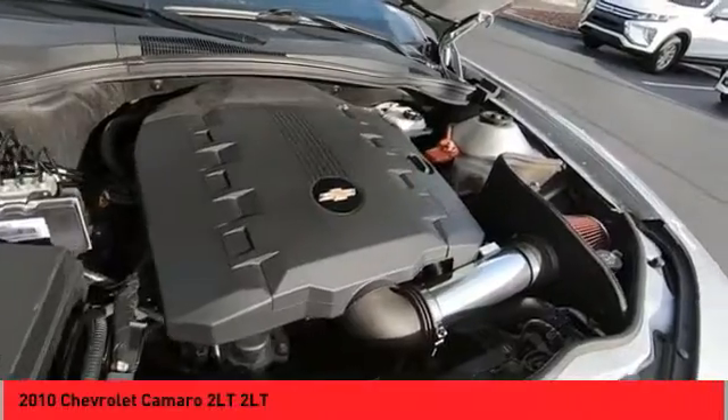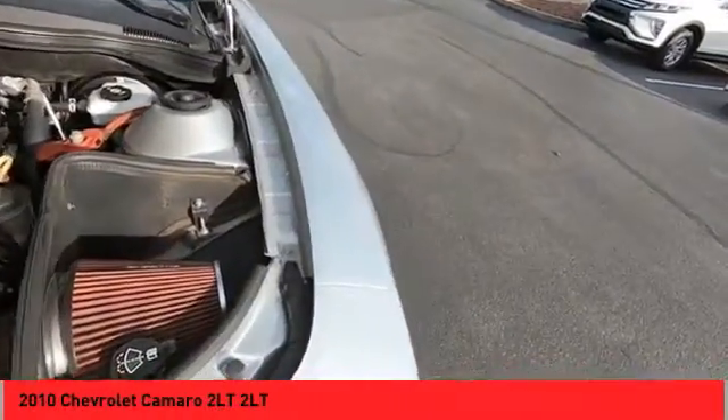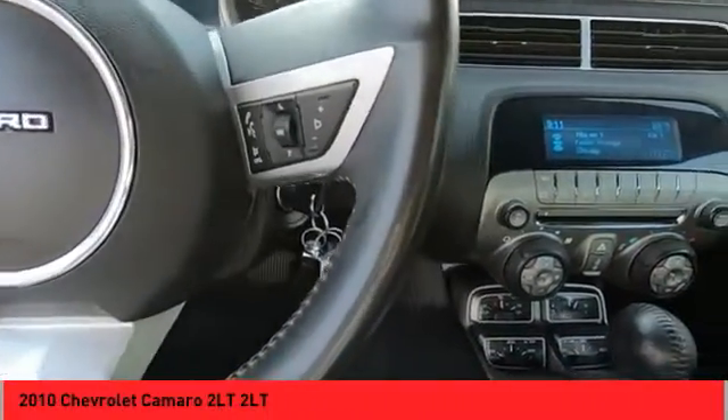Remote trunk release, dual exhaust, leather upholstery, heated seats, auxiliary audio input. Your new ride is just a phone call away.